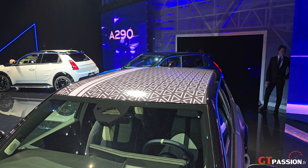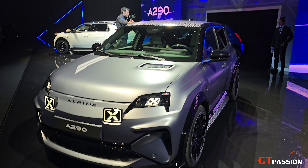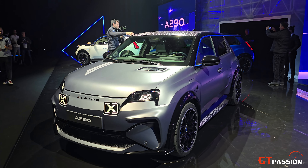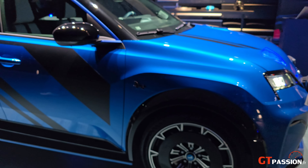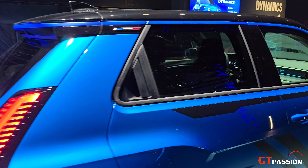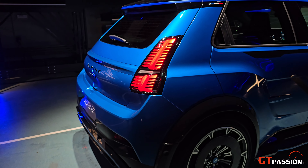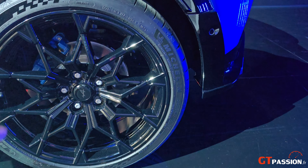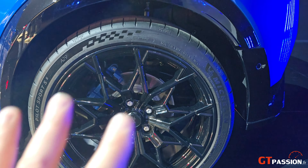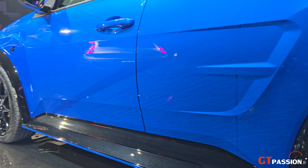On est sur une présentation statique en première mondiale, ce qui vous permet de voir et de découvrir en avant-première cette Alpine A290. Une dernière version avec un côté déco très sympa. On retrouve des jantes en forme de flocons de neige qui rappellent le côté alpin de cette A290, avec des roues en 19 pouces qui se marient très bien avec les lignes de la voiture.